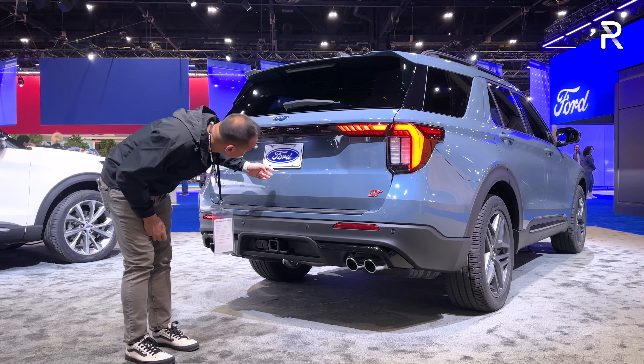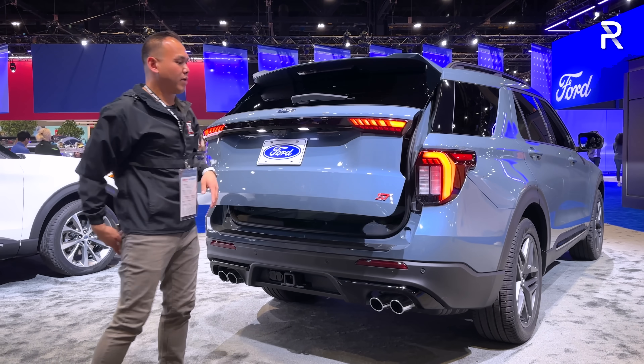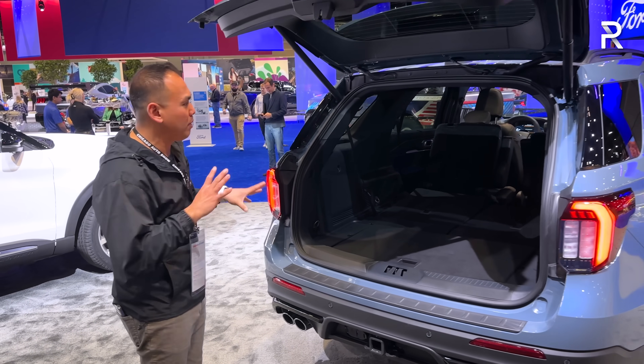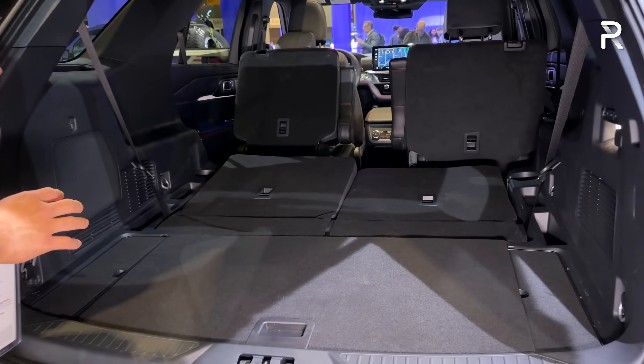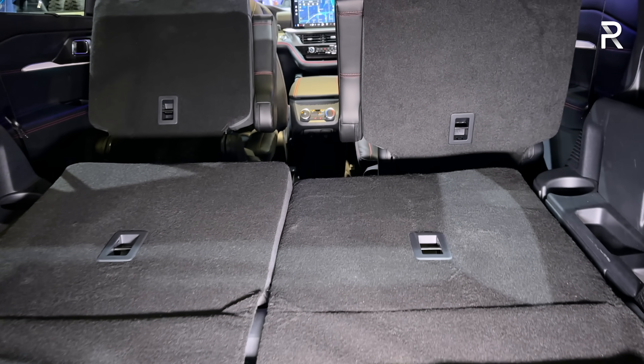In terms of the cargo area, the button to open the cargo area is located right here. In terms of cargo space, I don't have the final figures just yet, but it should be pretty similar to the pre-refresh model. All Explorers come standard with a third row, and this third row is not a power folding mechanism — there's a strap which I'll show you when we get into the interior.